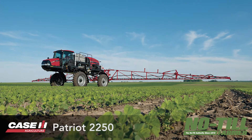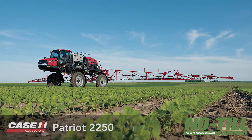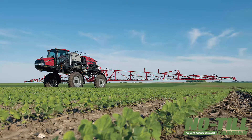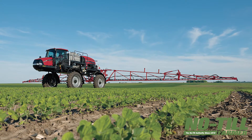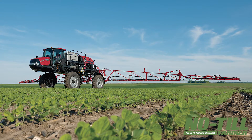New products for 2016: we have the Patriot 2250, upgrading from the 2240. The 2250 is a smaller class sprayer with a 660-gallon product tank. We can put an 80 or 90 foot boom on that machine.